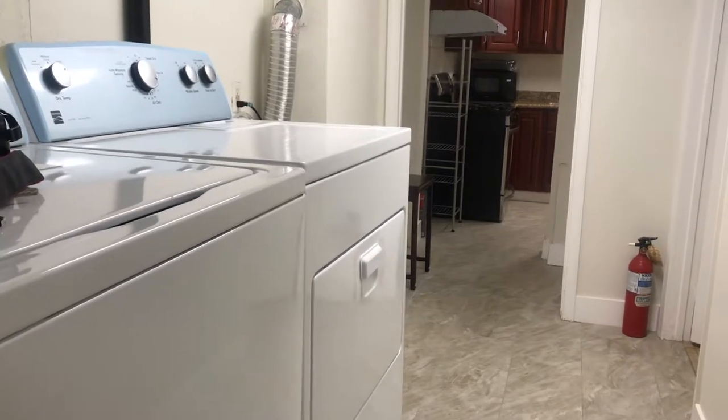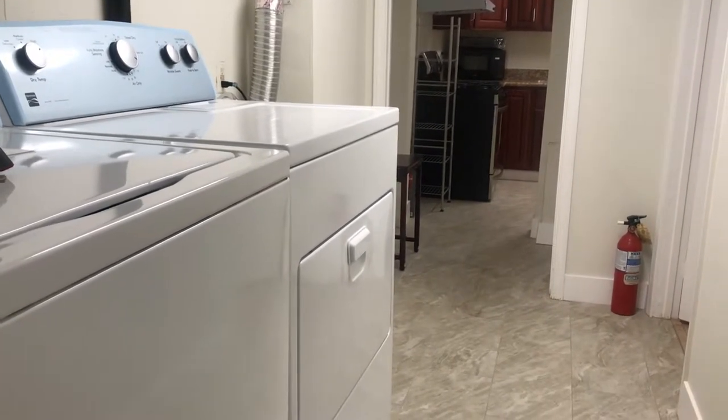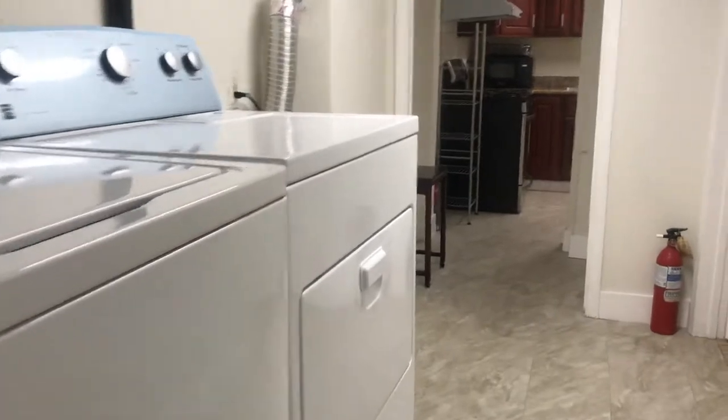This is a spacious three to four bedroom in-law apartment. You walk in and you have your private washer dryer. Here is one bedroom with nice new floors.